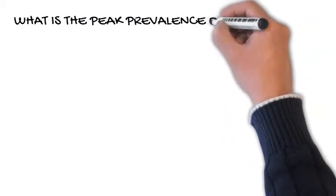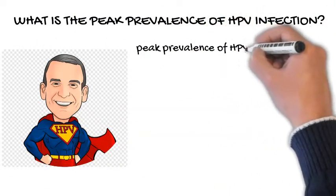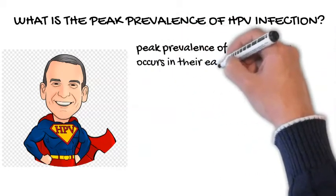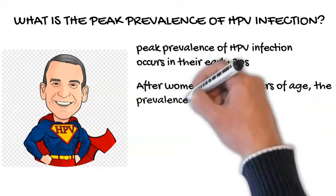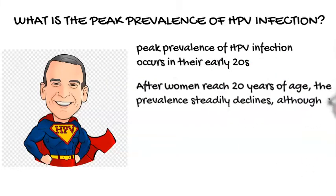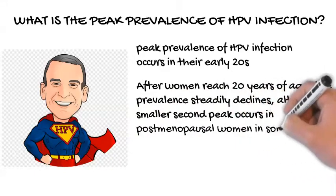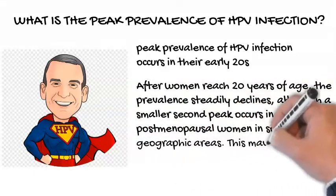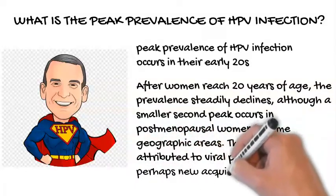What is the peak prevalence of HPV infection? The peak prevalence of HPV infection in women occurs in their early 20s. After women reach 20 years of age, the prevalence steadily declines, although a smaller second peak occurs in post-menopausal women in some geographic areas. This may be attributed to viral persistence or perhaps new acquisition.